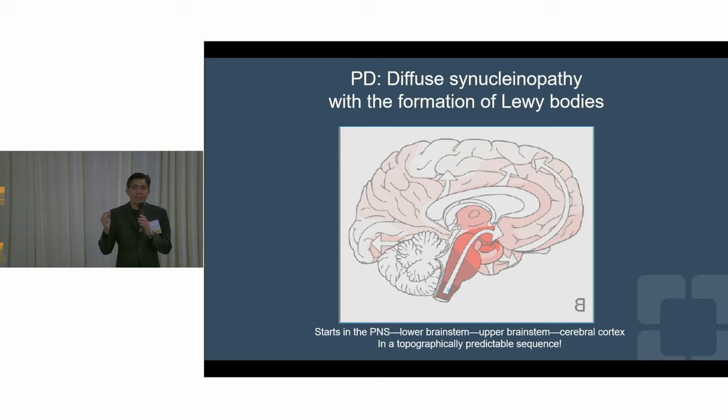We now know, because of genetics, that genetics is a new window for possible success. The first gene mutation we discovered — the scientific community, not just me — is this alpha-synuclein gene. We then discovered that the Lewy bodies are teeming with misfolded or abnormal alpha-synuclein. Because of that, we were able to develop a stain to see how they start and how they progress.